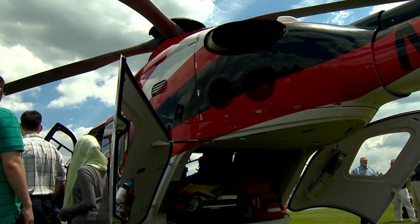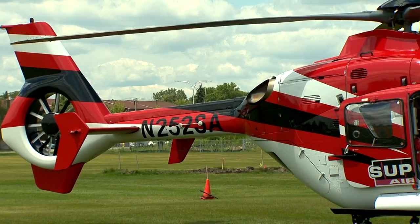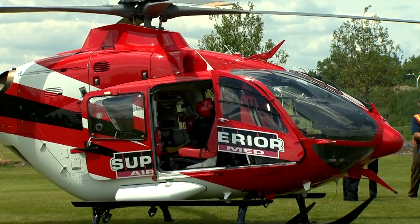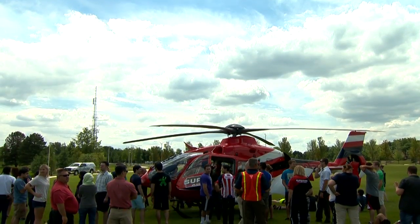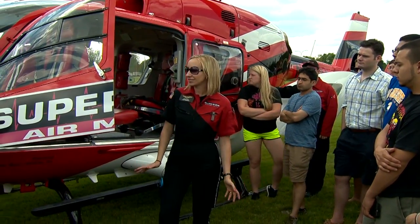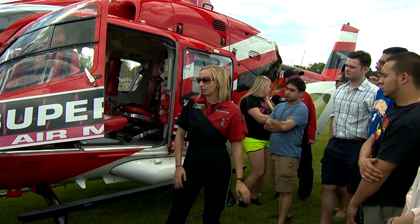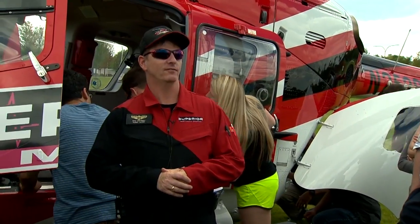Our scope of practice is a little more expanded. What we don't do is extrication — so if we land at a car accident, the fire department is who extricates the patient, and then we immediately assume patient care. It's a great job. It's a little scary at first, flying in a helicopter, with all the risks involved, but we really are safe. We have state of the art equipment and we don't take any shortcuts for our safety or the patient's. It's a very advanced job.